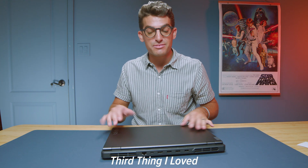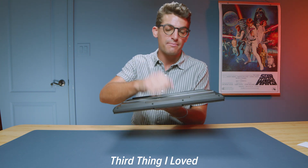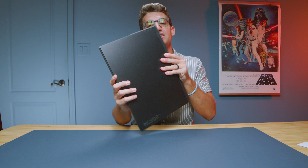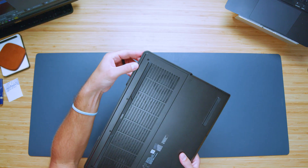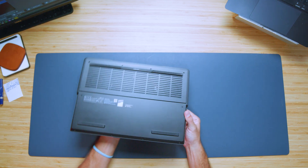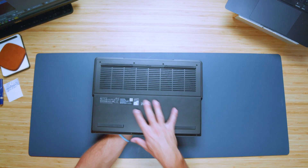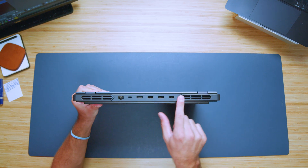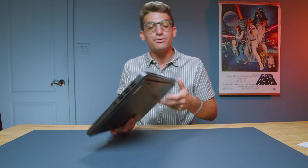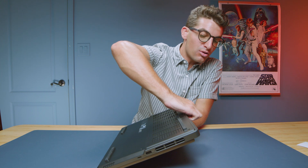Another thing I like is that although this laptop uses a lot of plastic, it's assembled very well. The bottom cover fits into the side panels nicely, and pulling it off is far easier than in the past — you just remove the screws and the bottom cover pulls out without removing the port cover or the back vents. A couple of years ago you actually had to pull off the vents and port cover to access the internals.